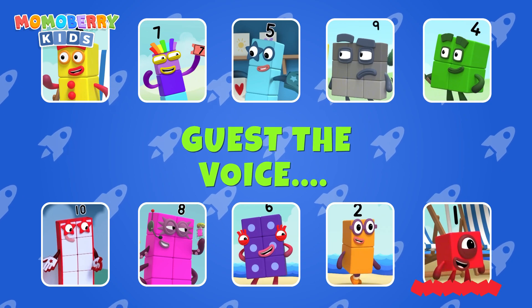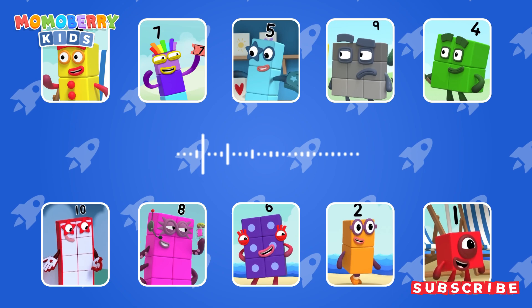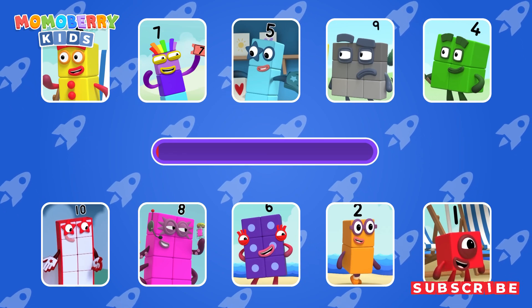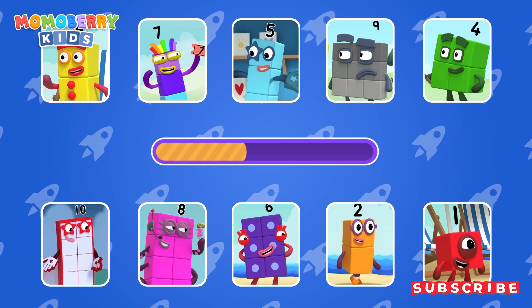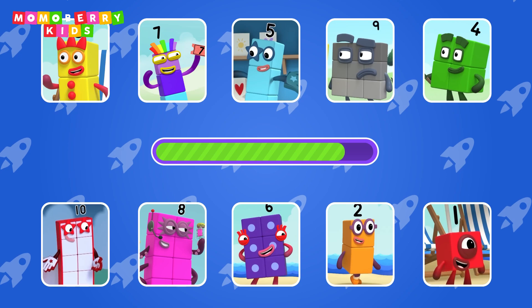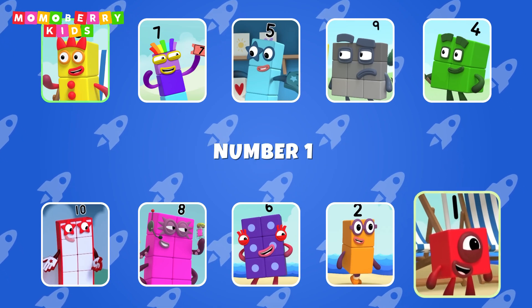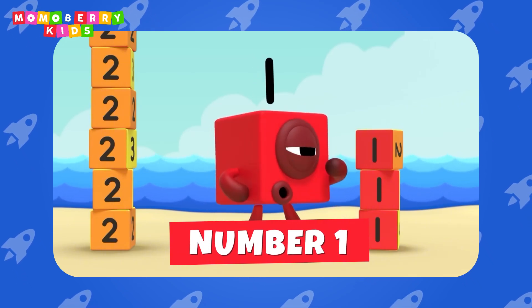Guess the number block's voice. You got to use the ice machine lots more than we did too! Let's see... Number 2.